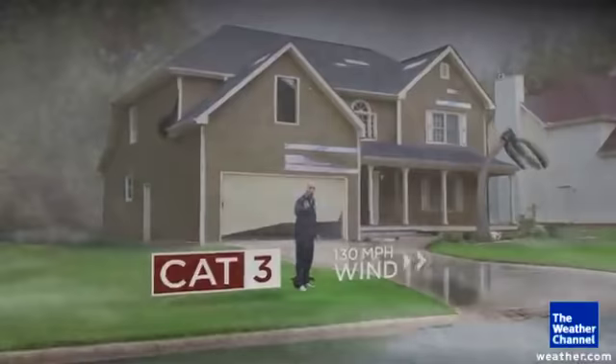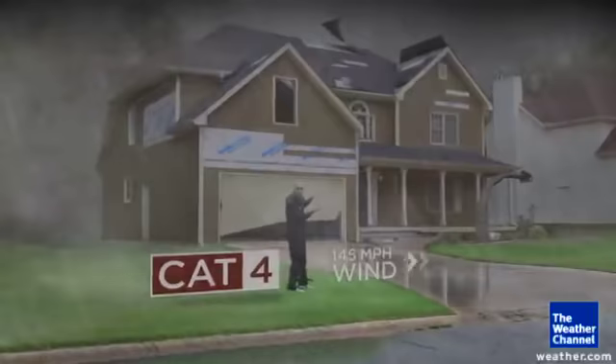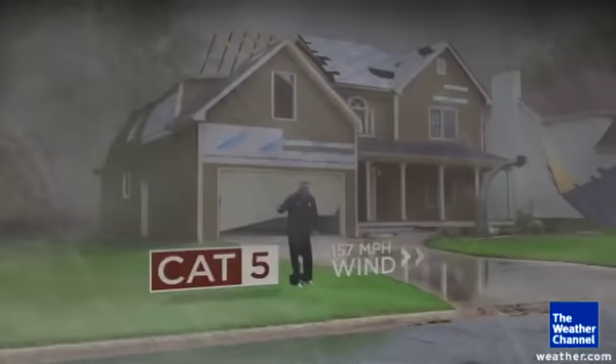A lot of those trees start to fall. Category four the damage is even worse — you get most trees falling, most of your windows breaking, and most of your shingles flying away.